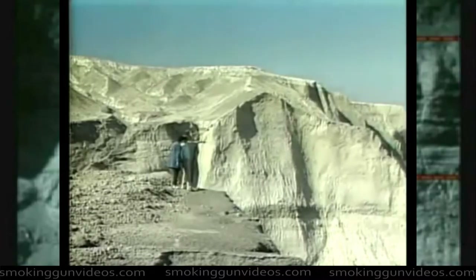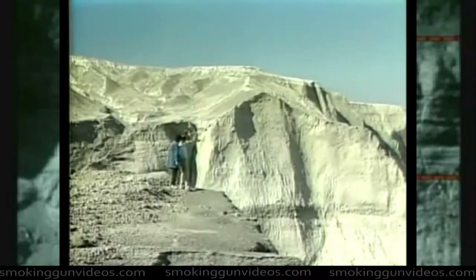This area of Mount St. Helens, north of Mount St. Helens, was the site of intense geologic activity.